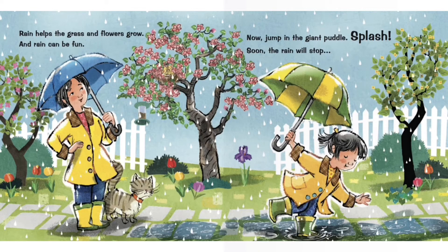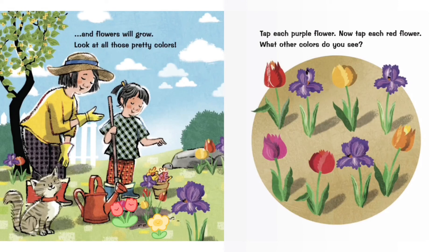Soon the rain will stop and flowers will grow. Look at all those pretty colors. Tap each purple flower. Now tap each red flower. What other colors do you see?